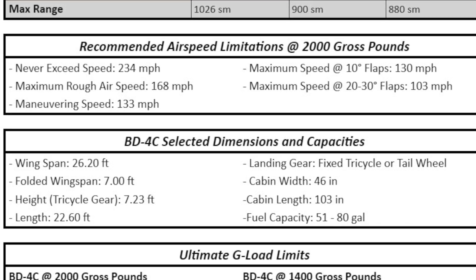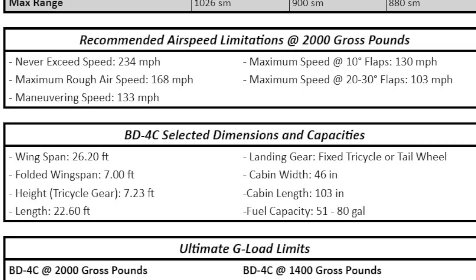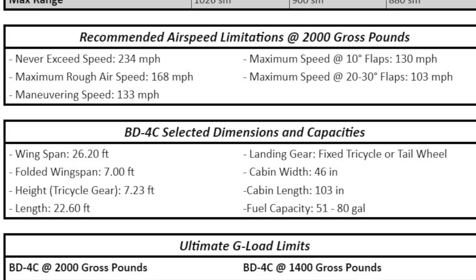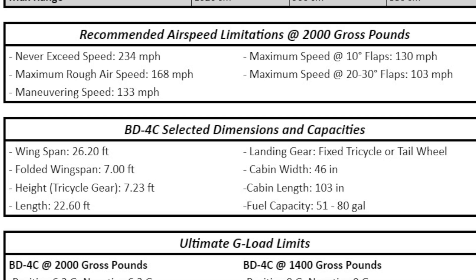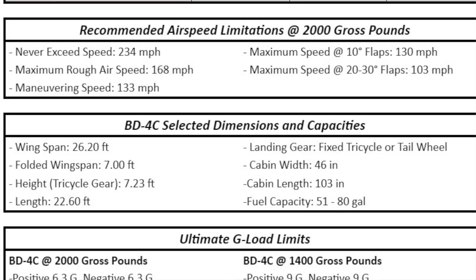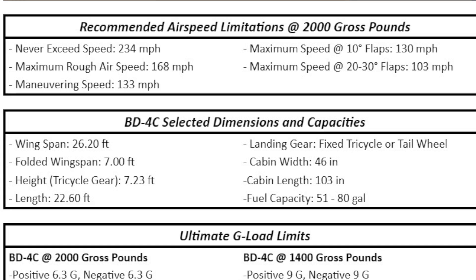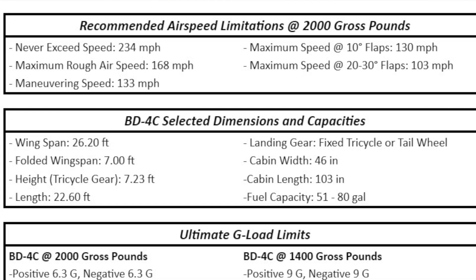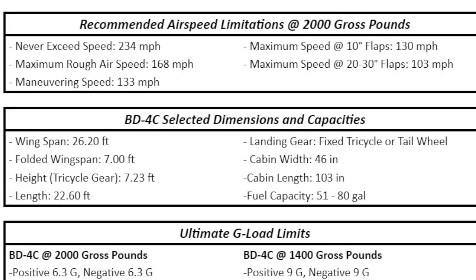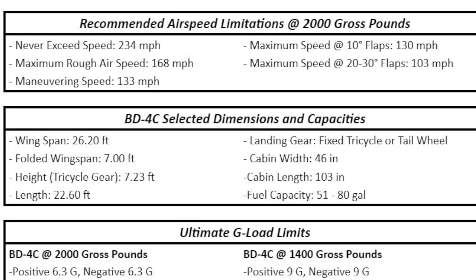There are options to have 51 gallons of fuel or up to 80 gallons. Combined with the three engine options, this lets you tailor your airplane exactly to your mission. Finally, I want to point out that at low gross weight, the airplane is rated at 9 G's, both positive and negative. To me, that means pull that stick as hard as you can.